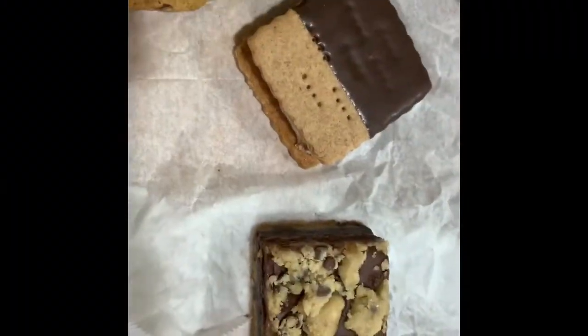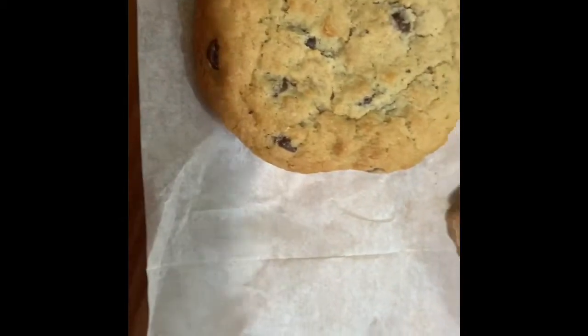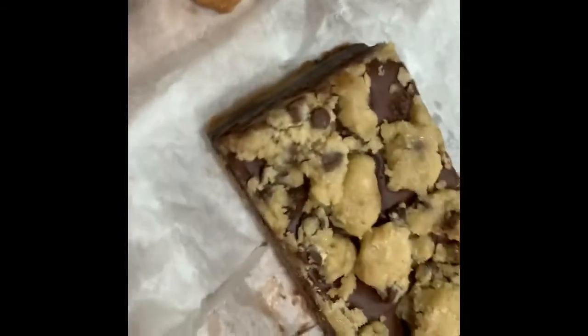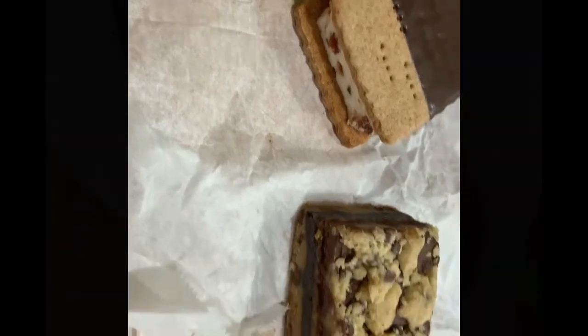For dessert, we chose three options. We got their classic chocolate chip cookie to start, and then we also got the bourbon bacon moon pie, which was featured on Food Network and is what they're famous for, so we had to try it. And finally, I asked the waitress to get me her favorite dessert, and she chose this four-layer piece of fudge for us.